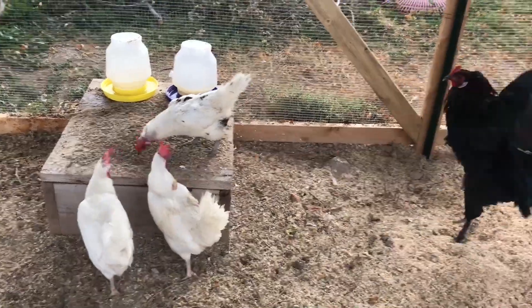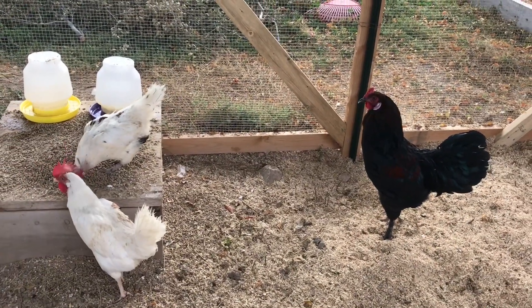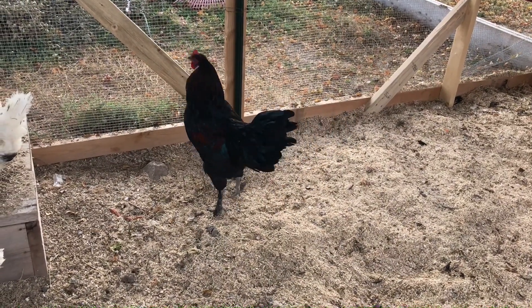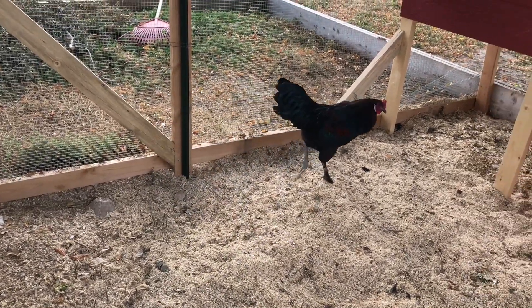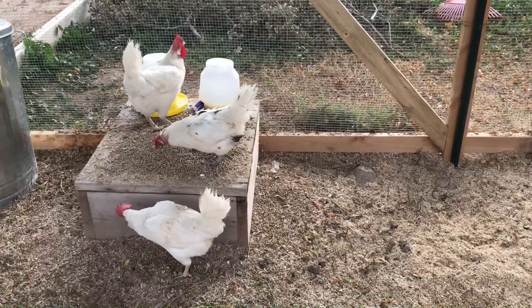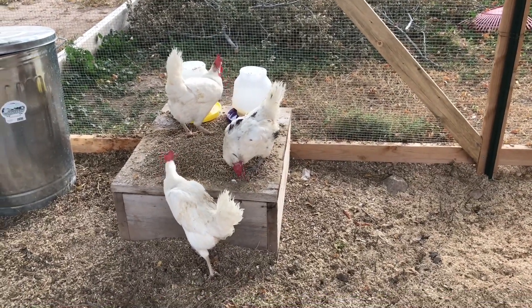The system seems to really work right now for a small flock.